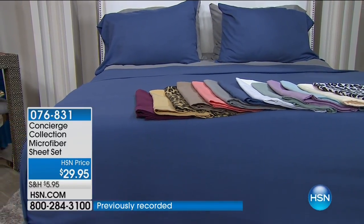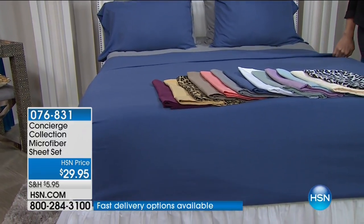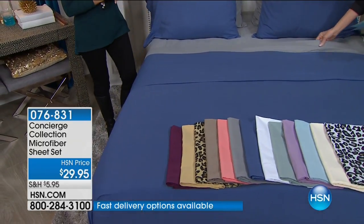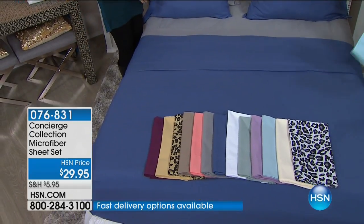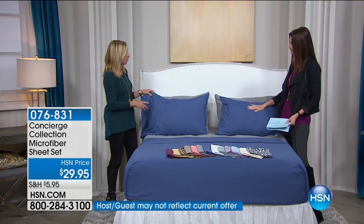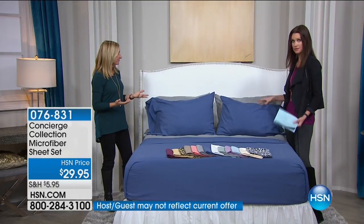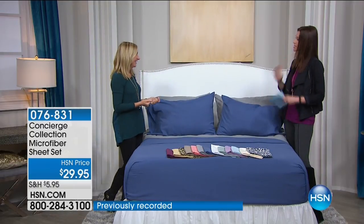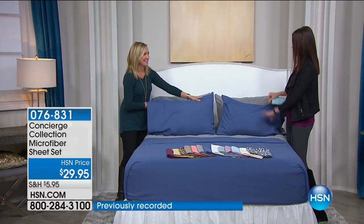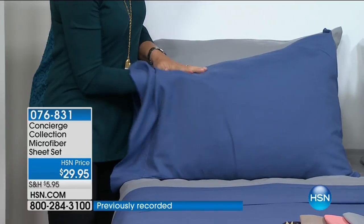Look at all the beautiful colors we have. Here to go through everything with us is Ellen Bunner. I love how you put the blue and the gray together — it's so zen. That's the fun thing about microfiber: it's one of the most affordable sheets, so you can actually get a couple of sets and layer them. Especially when you have your comforter down at the bottom of the bed, then you layer just like this and have different pillowcases. It adds an instant pop to your bed.